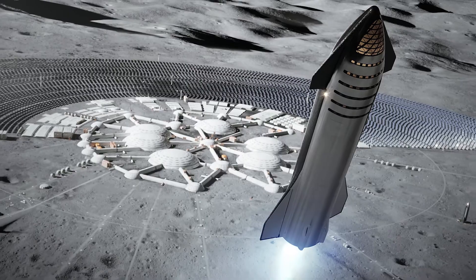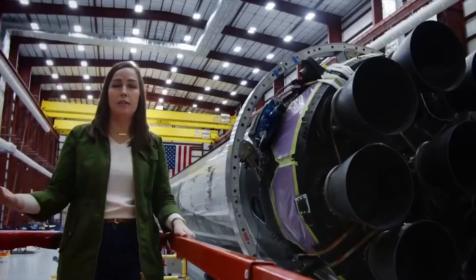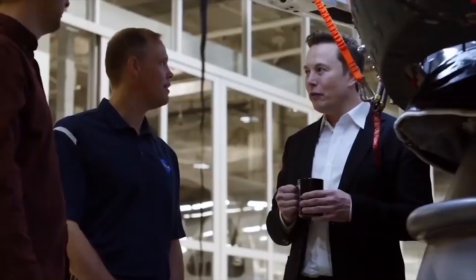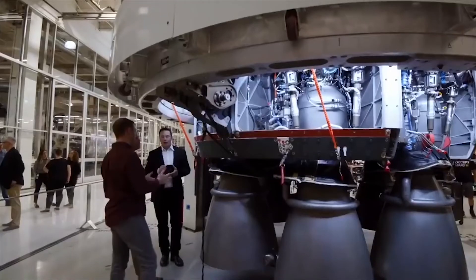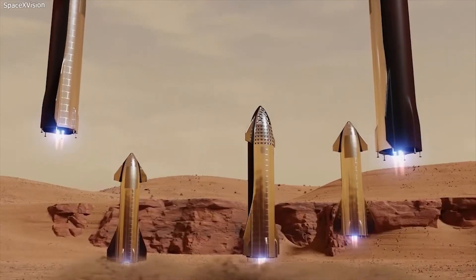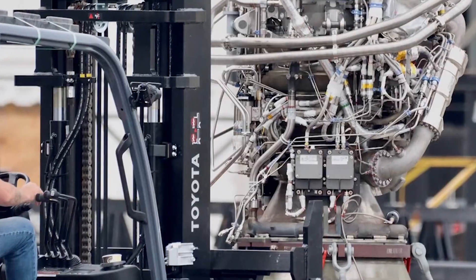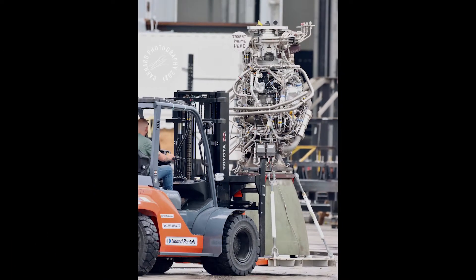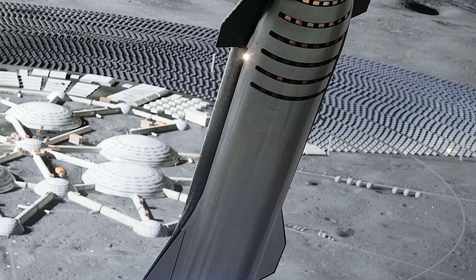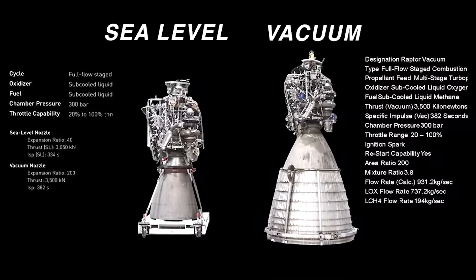The Raptor engine is designed to require minimal maintenance and be reused many times. SpaceX is working to increase production capacity to 500 engines per year in the short term. However, to realize Musk's goal of a fleet of 1,000 Starships capable of performing thousands of flights, that capacity will need to increase significantly. A single Starship can use up to 41 Raptor engines, with the lower stage requiring as many as 31 sea-level variants and the upper stage holding six Raptors in a mix of sea-level and vacuum configurations.